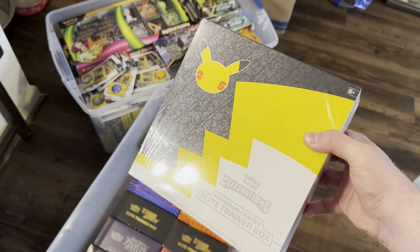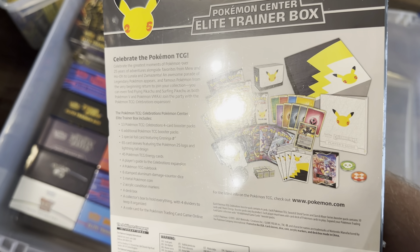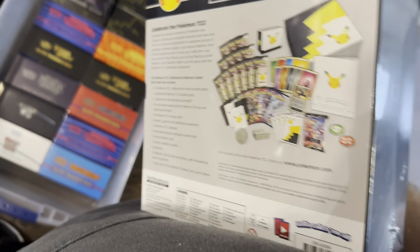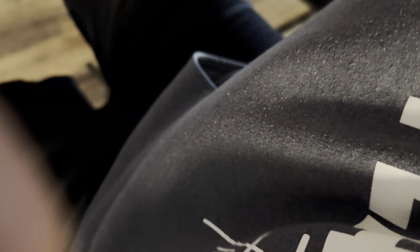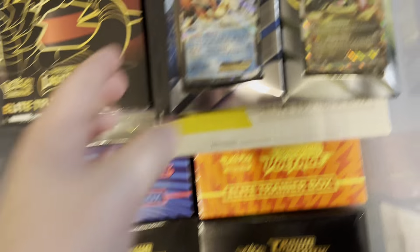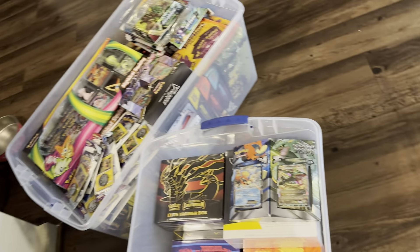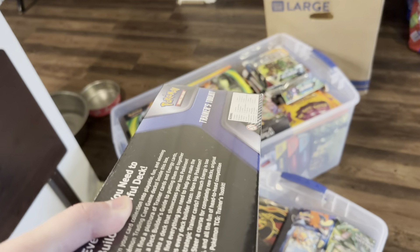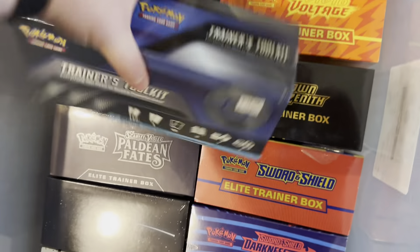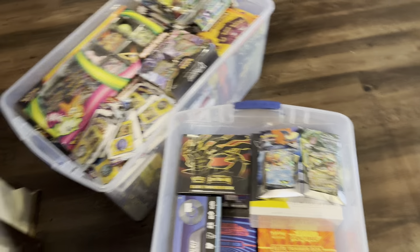We have the Pokemon Center Exclusive Elite Trainer Box for Celebrations — three additional four-card packs and one additional regular pack. This one is $100 right now. I bought one when it came out and bought this second one on the secondary market a few months ago. We have an X and Y era item — the Keldeo and Rayquaza Battle Arena decks — not worth a whole lot. Then the 2020 Trainer's Toolkit sealed — MSRP was $30, probably worth less than that now.